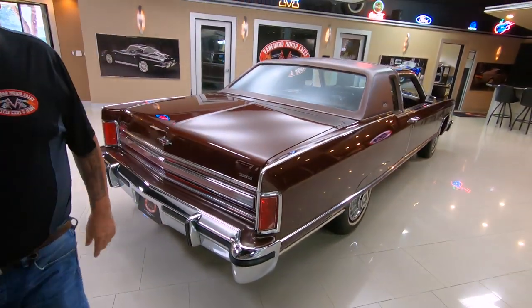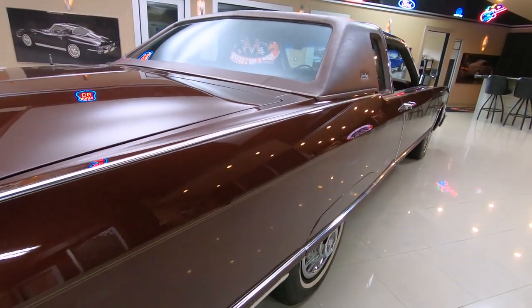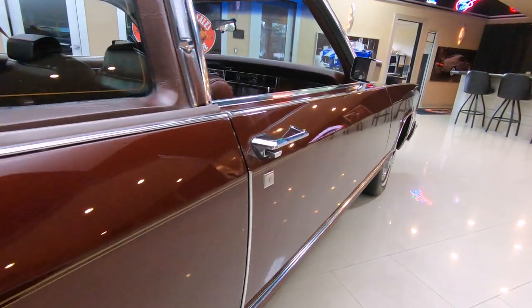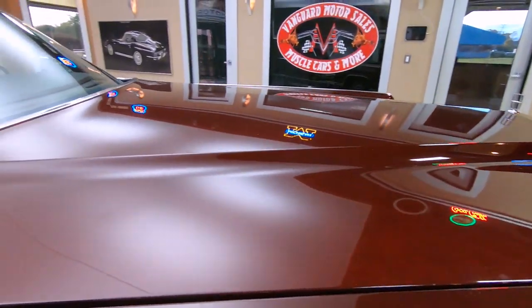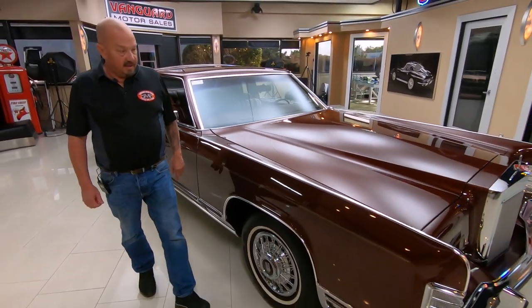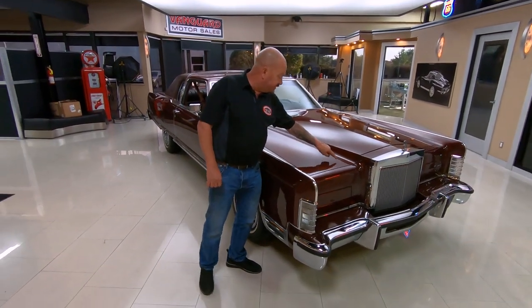You look down the side of it — wow, long as a country mile. We've got a couple little dents in the trim here, and some touch-ups here on the hood.